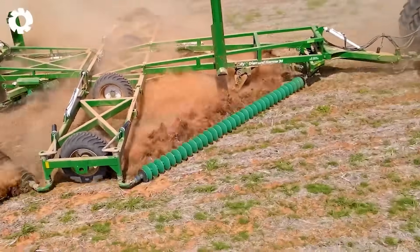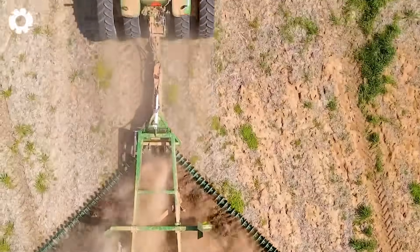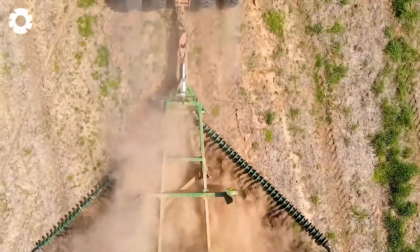Modern technology helps remove weeds from the roots while preserving the soil structure, preparing it for the next wheat planting season.